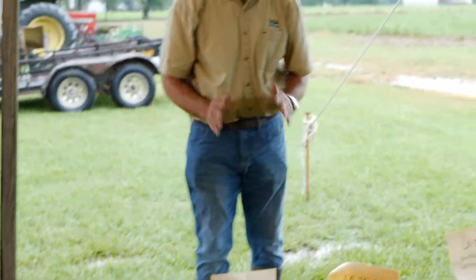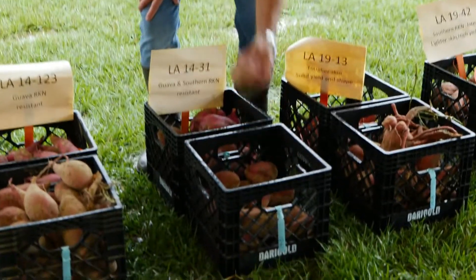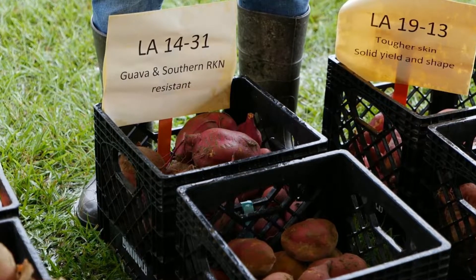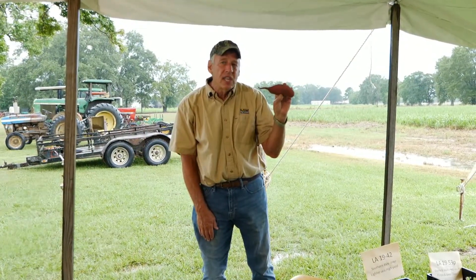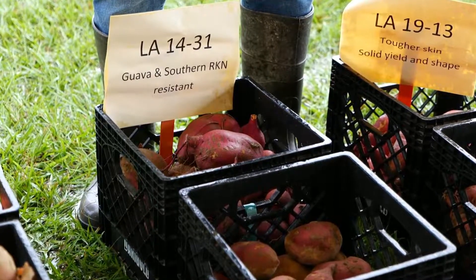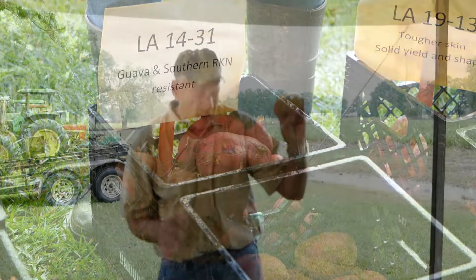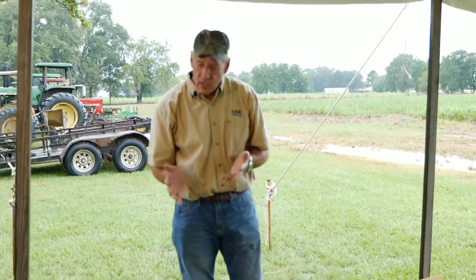Another line that has both guava and root knot resistance, which is really special, is 1431 — a little bit earlier sweet potato. Again, it's red skin, but we looked at it for a number of years as a potential release variety. Very solid yields, good shape. One of the issues we do see is it does tend to be a little bit more round, so that's not something we like to see. But it's close, and it's really good as a breeding parent to come up with something that is what the industry is looking for when it comes to resistance.